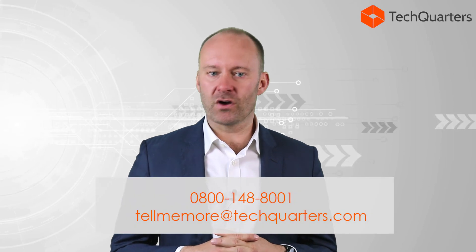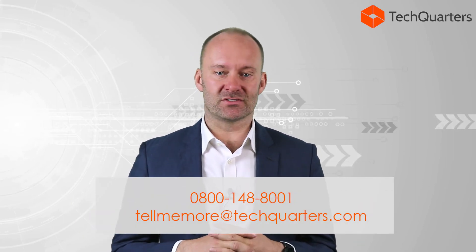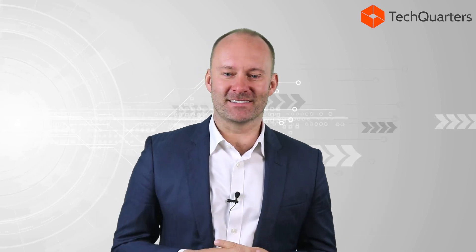If you'd like to know more about the TechQuarters GDPR solution, all you need to do is call us on 0800 148 8001, or you can email us at tellmemore@techquarters.com and we'll get straight back to you. Thanks for listening.